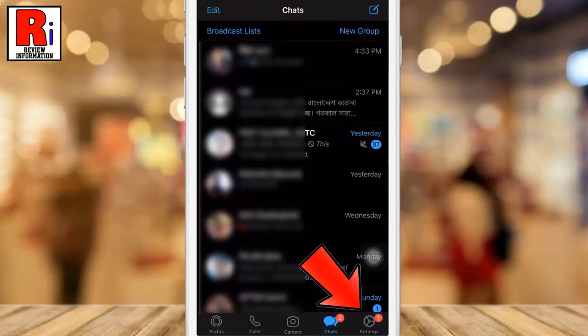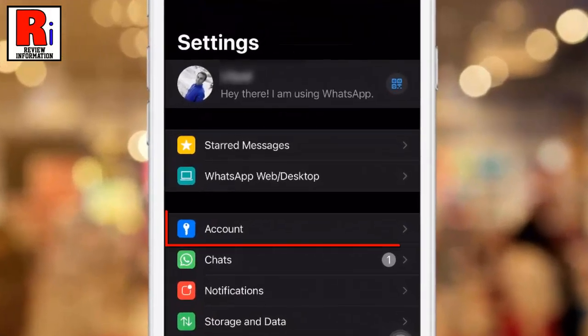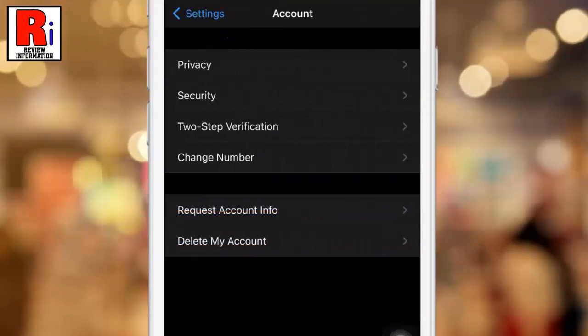Then tap Settings in the bottom right corner. Now go to Account. Now find the option Change Number.